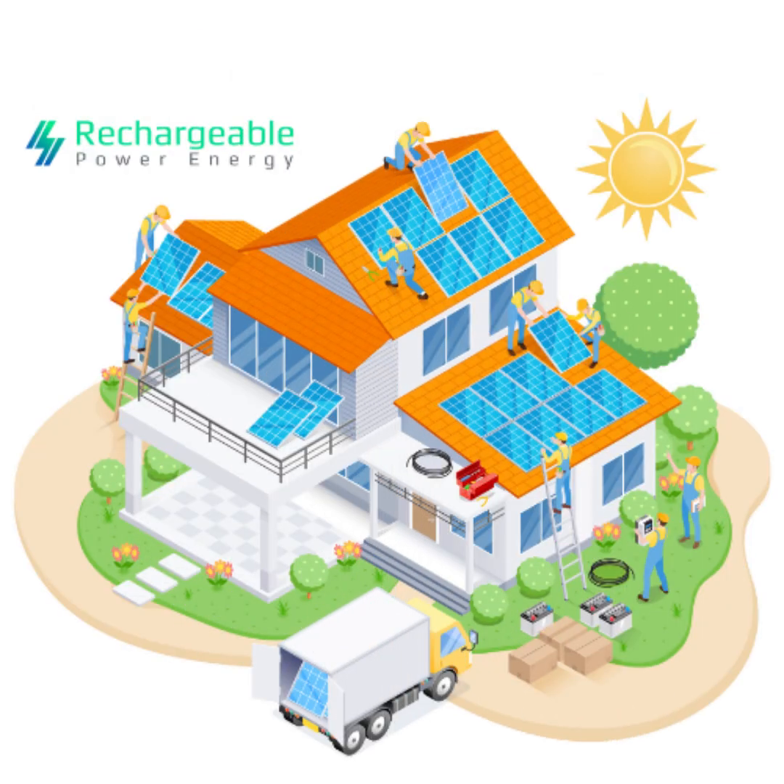Hello there, it's Bolt again, and I'm here at Rechargeable Power Energy in Las Vegas. I am here to explain why your home needs a solar battery and how the system works. Welcome to the future of sustainable living.